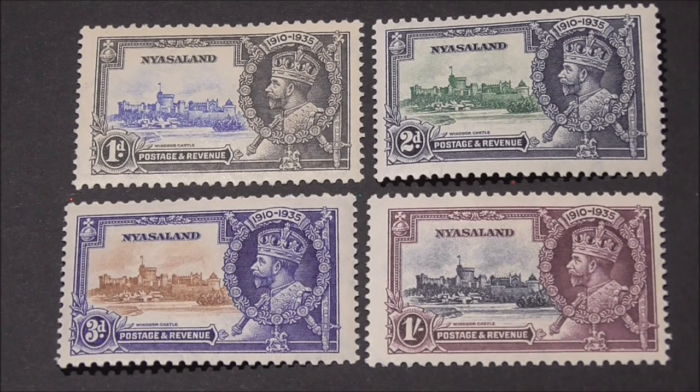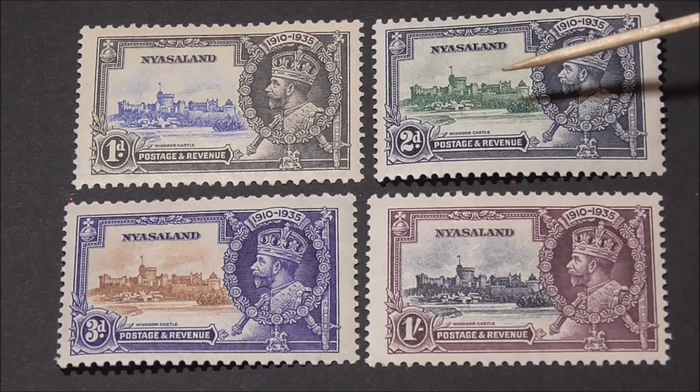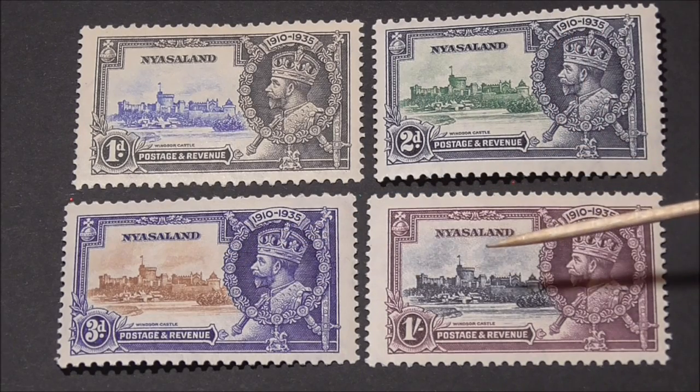Speaking of those colonies, I have this small set of four stamps that were printed and issued for Nyasaland. Situated in Central Africa, it's now known as Malawi. As you can see I have the one pence, two pence, three pence and one shilling stamp, all in fine mint condition. The catalogue value for these four stamps is £38 — so not a fortune, but as I mentioned earlier there are some issues that contain flaws in the design and as a result they can fetch up to £2,000.